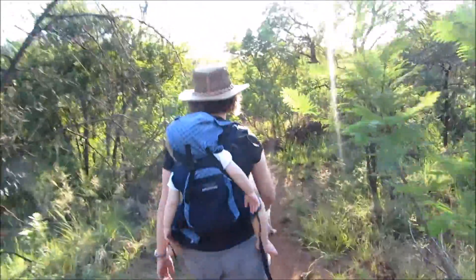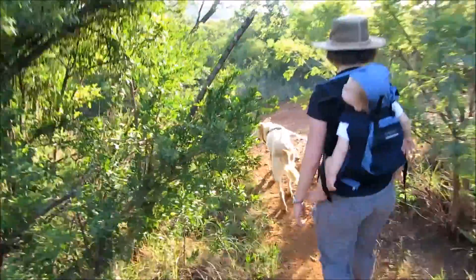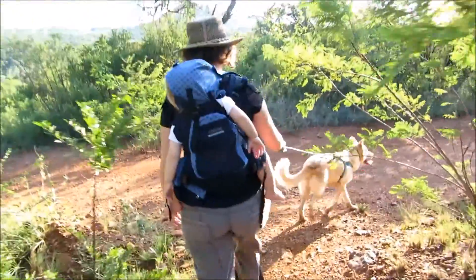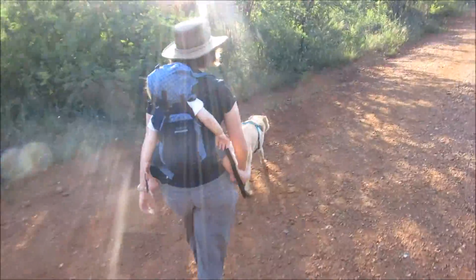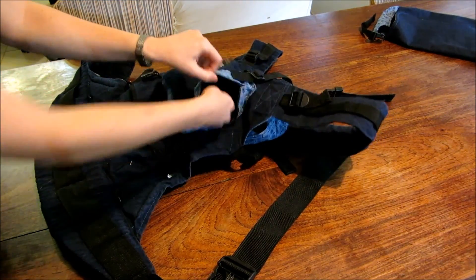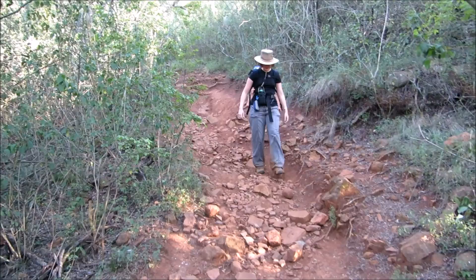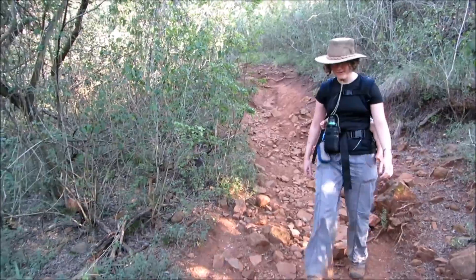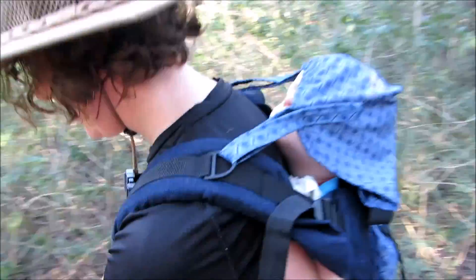The other thing I should mention is that the shoulder straps can't be detached — they're sewn into the carrier on both sides, so you can't do a hip carry and you also can't cross them over if you find that more comfortable. And if you've watched any of my other carrier reviews you'll know that I'm not a fan of a pocket on the torso.